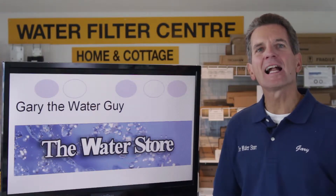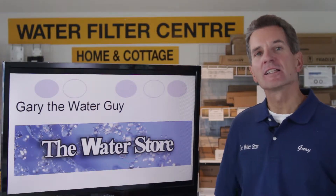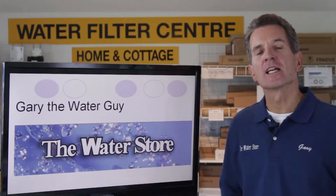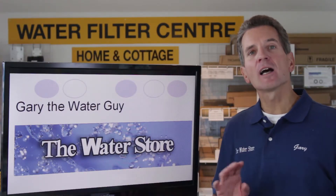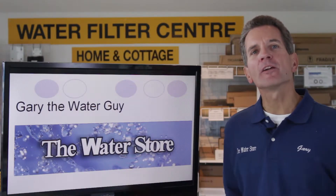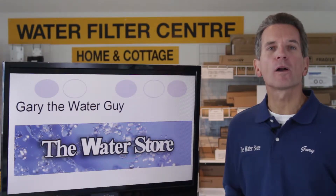Hi, I'm Gary the Water Guy and I own the Water Store in Midland, Ontario. Today we're talking about water softener benefits, specifically when you have a tank type gas hot water heater, and how much money your family could save by having a water softener.